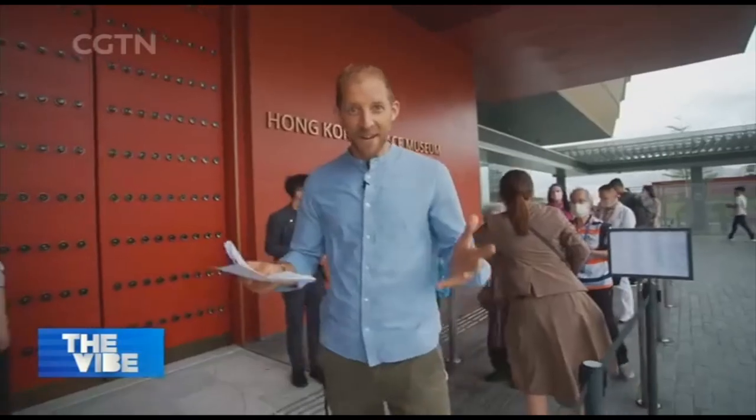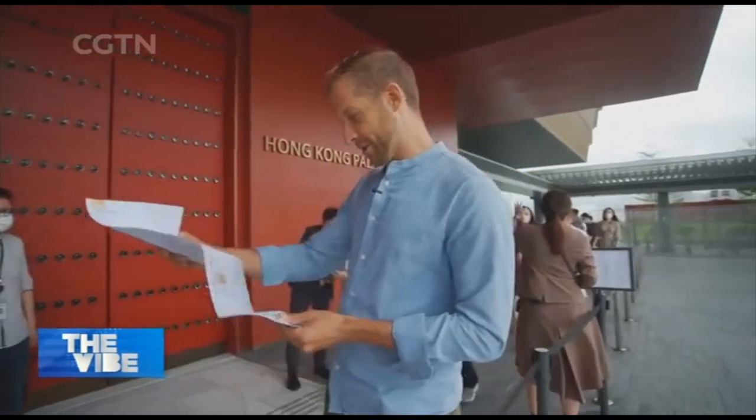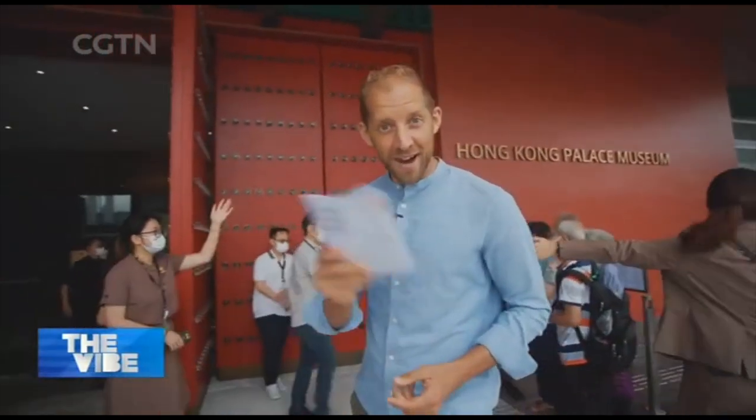It's so exciting to be here on the opening day of the museum. I've got my guide map with me already, and we have six floors of exhibits to look around. So let's go.